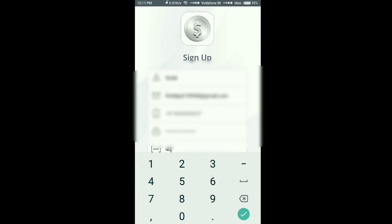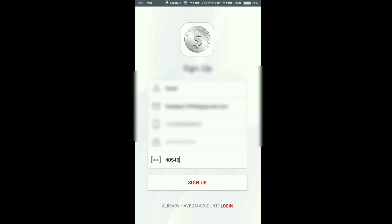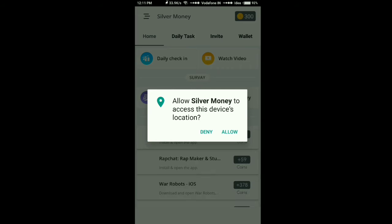Now, as you have done all the details, type the referral code as 40548. You will get 300 points as a sign-up bonus. If you are not going to add it, then you are not going to get this bonus.